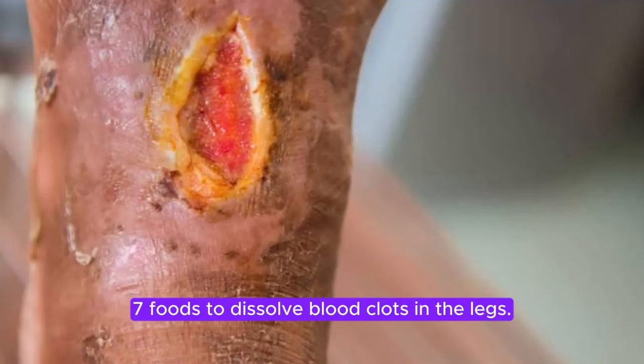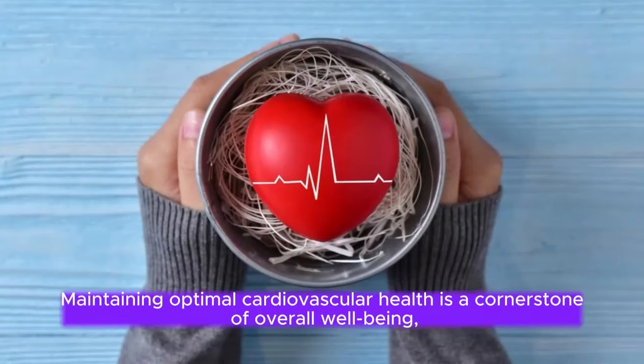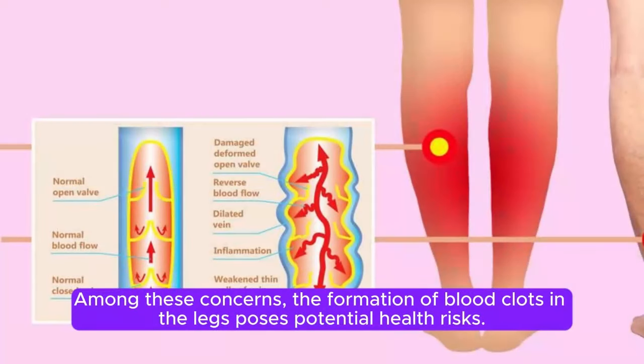7 Foods to Dissolve Blood Clots in the Legs. Maintaining optimal cardiovascular health is a cornerstone of overall well-being, with dietary choices playing a significant role in reducing the risk of various cardiovascular issues. Among these concerns, the formation of blood clots in the legs poses potential health risks.